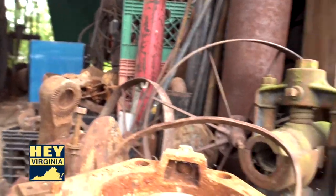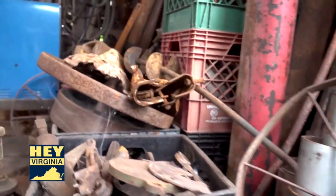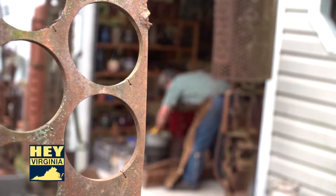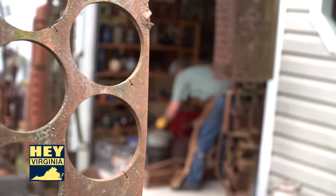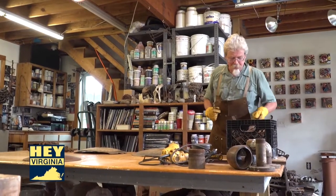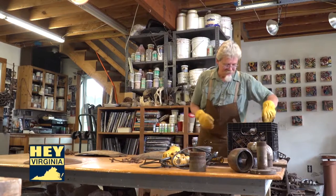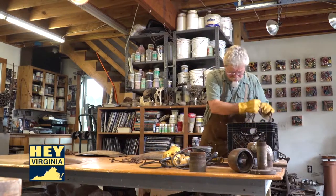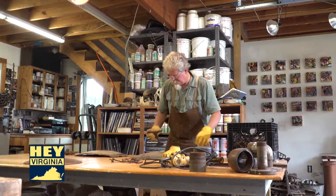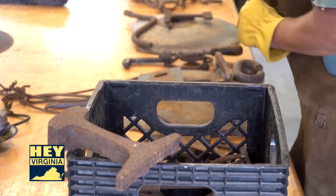I'll go to a scrapyard. There are a couple of scrapyards that will still allow artists to come, put a hard hat on, and wander around the premises, and they'll sell metal to me. I'll just see a shape that I immediately see the beginnings of a sculpture. I'll pick it up and go, 'This is something to start with.' I've probably got dozens of pieces started in my head, with those parts sitting around the shop waiting for me to pay attention to them.